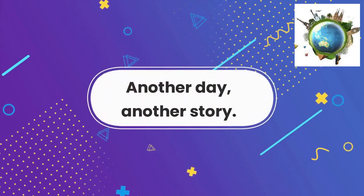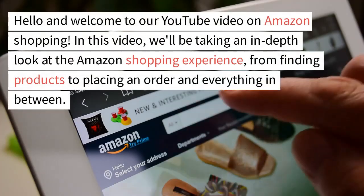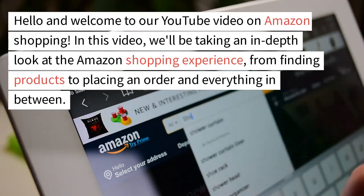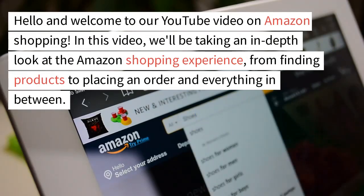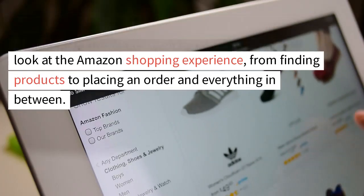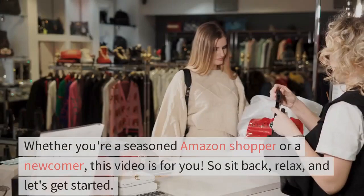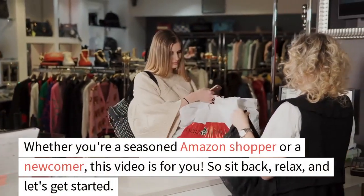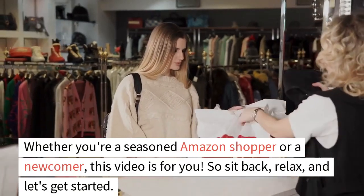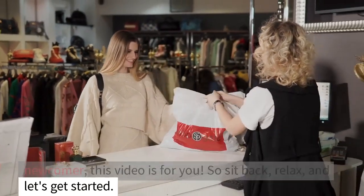Another day, another story. Hello and welcome to our YouTube video on Amazon shopping. In this video, we'll be taking an in-depth look at the Amazon shopping experience, from finding products to placing an order and everything in between. Whether you're a seasoned Amazon shopper or a newcomer, this video is for you. So sit back, relax, and let's get started.